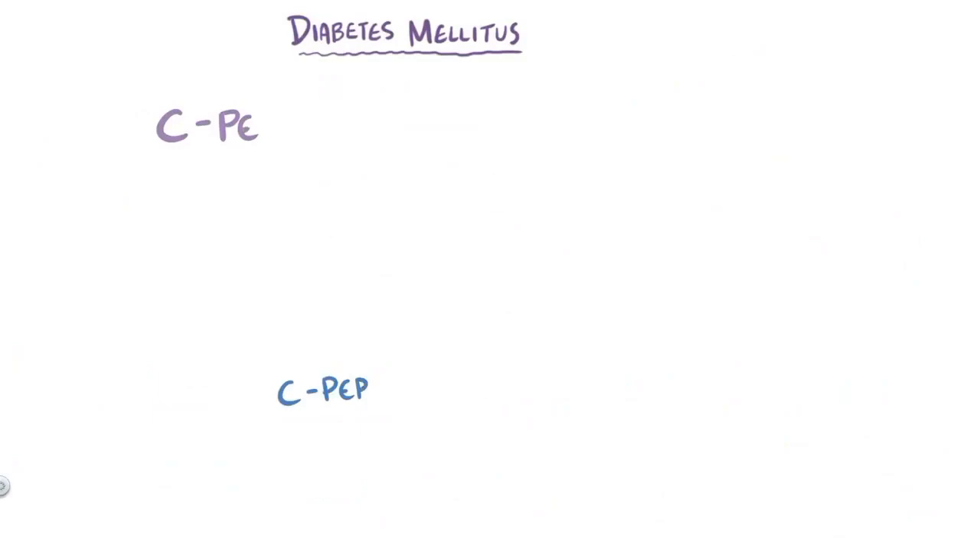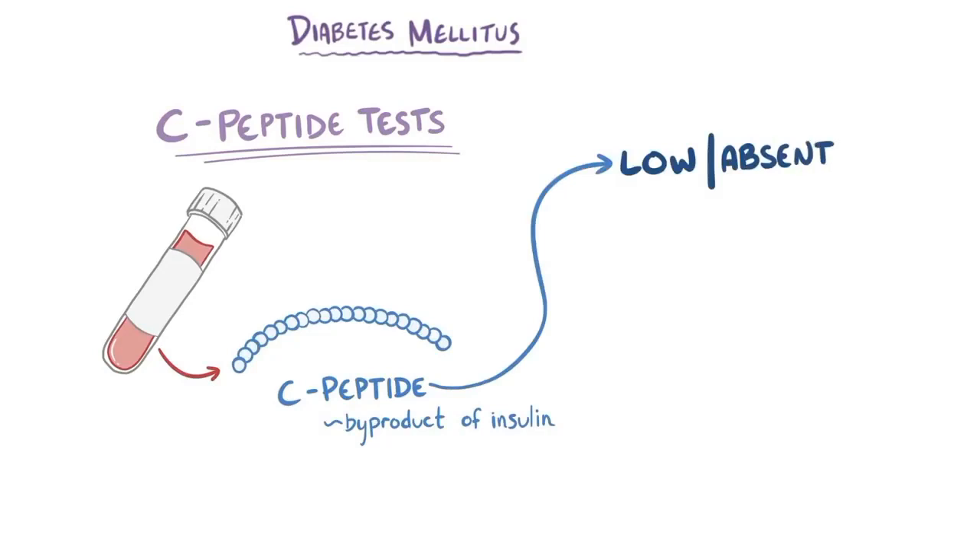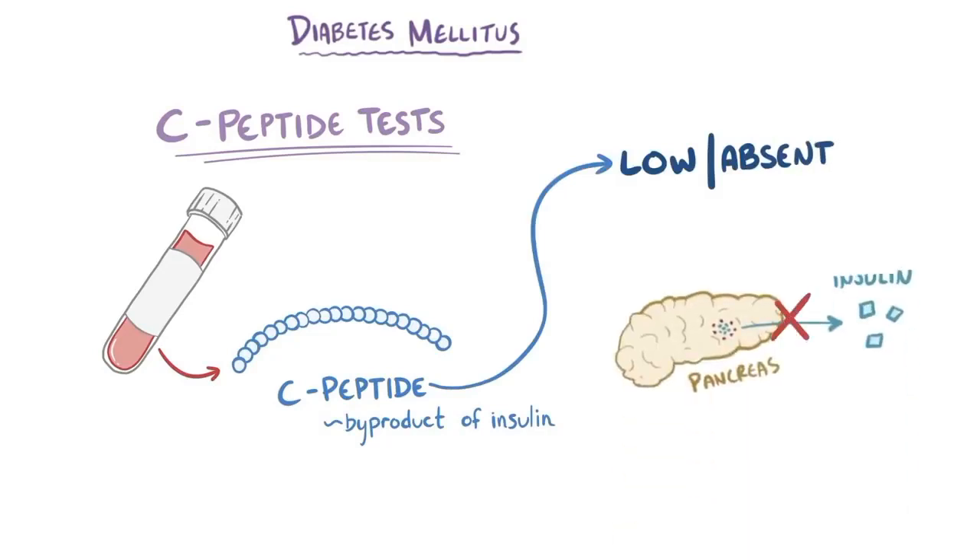Finally, we have the C-peptide test, which tests for byproducts of insulin production. If the level of C-peptide is low or absent, it means the pancreas is no longer producing enough insulin and the glucose cannot enter the cells.